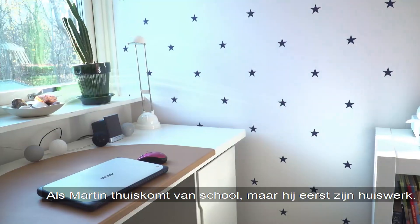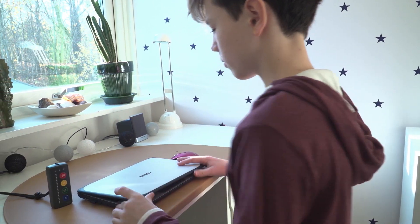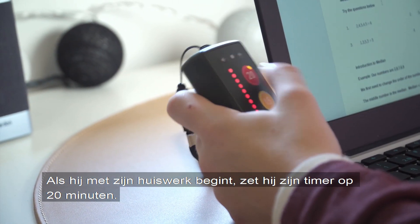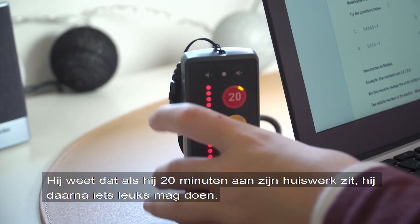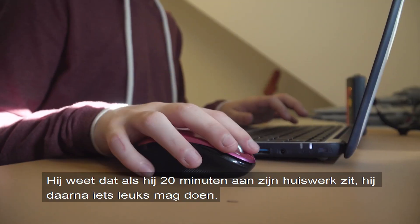When Martin comes home from school, he does his homework before anything else. Once he starts his homework, he sets the timer for 20 minutes. He knows that if he does his homework for 20 minutes, he will be allowed to do something fun afterwards.